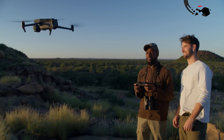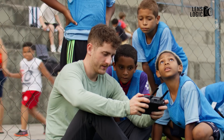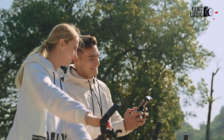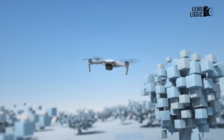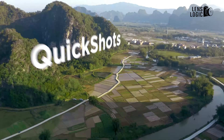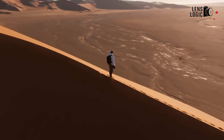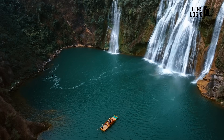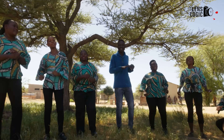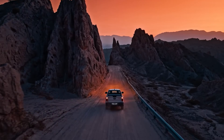Thank you for watching. While nothing is confirmed, the DJI Mavic 4 Pro and Mini 5 Pro are shaping up to be exciting additions to the drone market. The Mavic 4 Pro appears to cater to professionals with its extended flight time, advanced imaging and enterprise-level features. Meanwhile, the Mini 5 Pro's lightweight design, impressive camera and rumoured affordability make it an appealing choice for enthusiasts and semi-professionals. Which rumoured features are you most excited about? Share your thoughts in the comments.